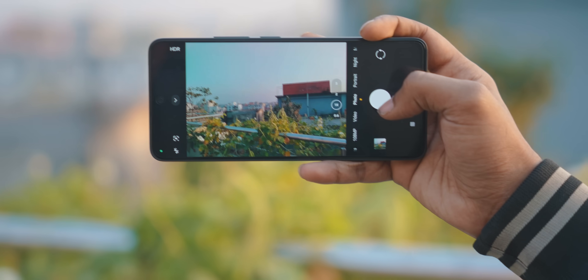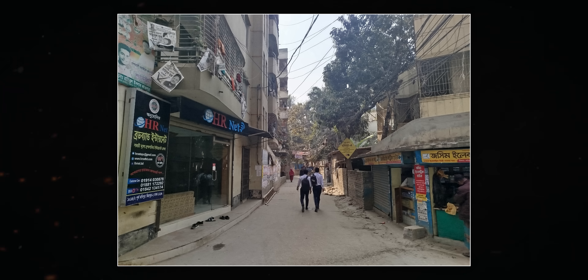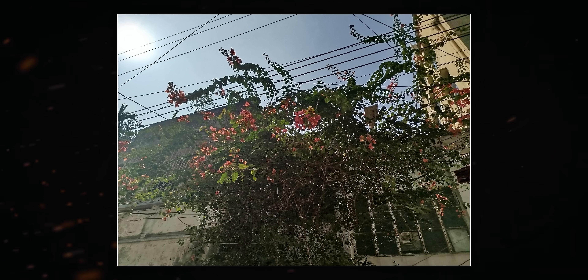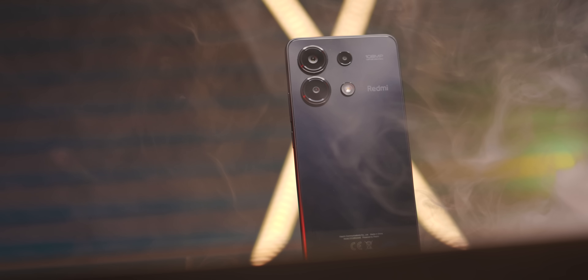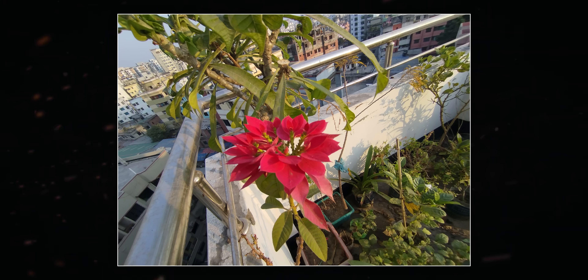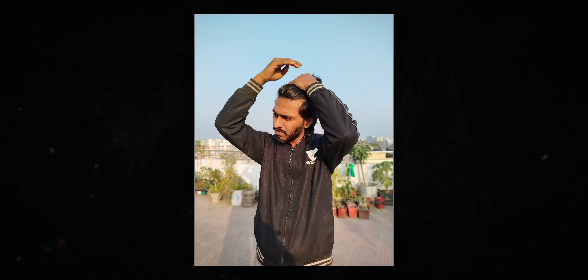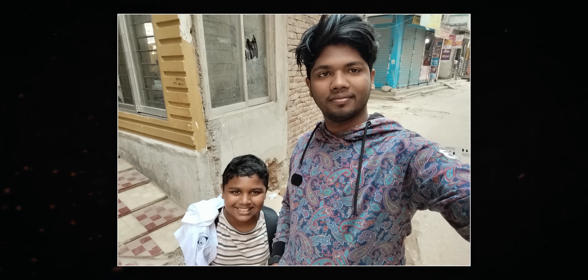The shutter speed is slow. When you look at the detail closely, it is fine for this price. However, in shadow areas, there is an oil-painting effect and the grain is visible. In low-light conditions, the camera performance is on the weaker side. The portrait mode gives a good picture, but exposure handling and detail in low light are lacking.